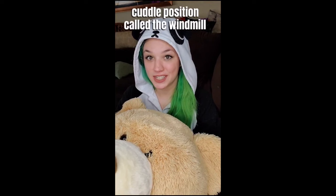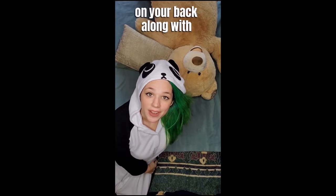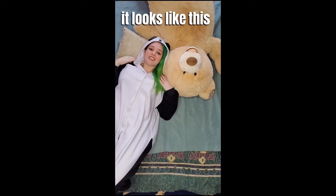Hi, I'm Keeley. I'm a cuddle therapist. Today I'm going to teach you the cuddle position called the windmill. In the windmill, you'll also be laying on your back along with your cuddle partner, but you'll be facing opposite directions. It looks like this.